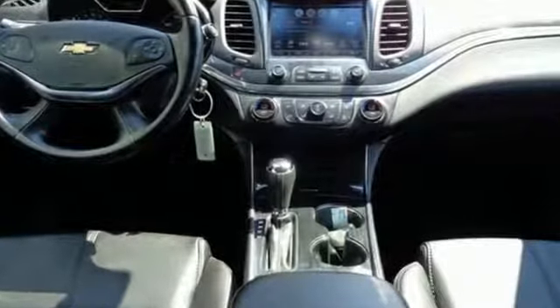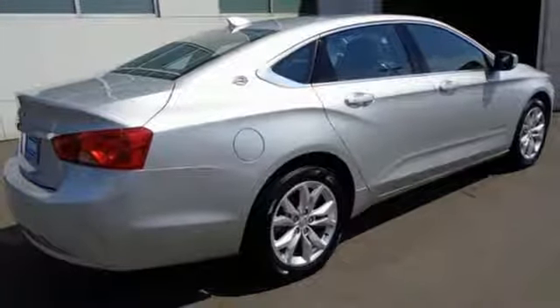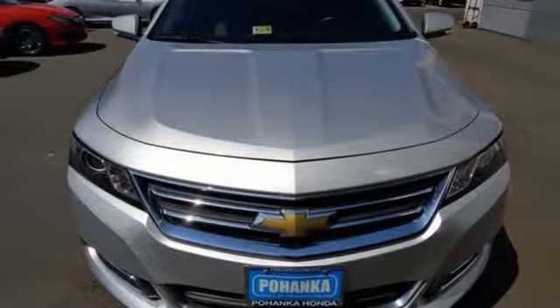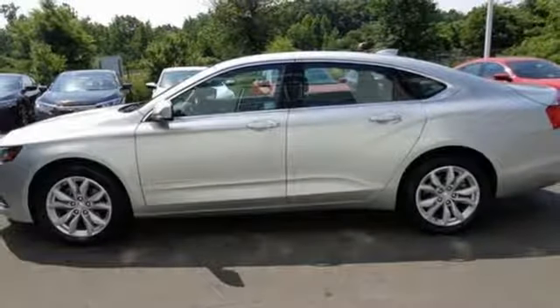Whether it's a family trip or a weekend with friends, there is plenty of space for everything you need and plenty of room for five inside. The StabiliTrak keeps the ride as composed as you are, and the power driver's seat lets you find the perfect position. It also comes with OnStar with 4G LTE and